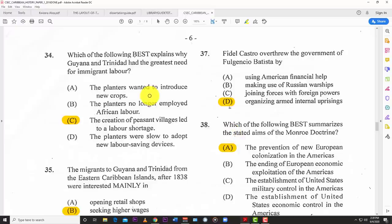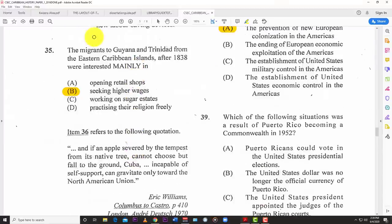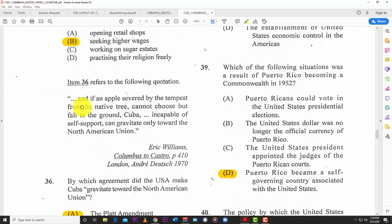Number thirty-four: which of the following best explains why Guyana and Trinidad had the largest need for migrant laborers? C — the creation of peasant villages led to labor shortages. Number thirty-five: the migrants to Guyana and Trinidad from the eastern Caribbean islands after 1838 were interested merely in B — seeking higher wages.